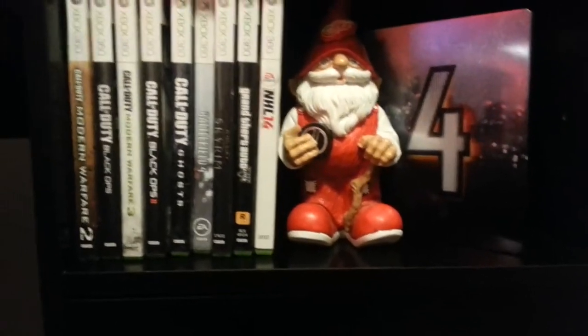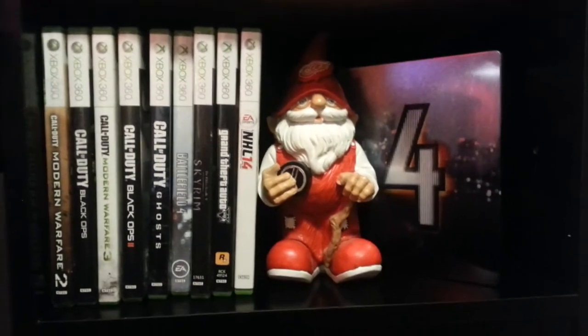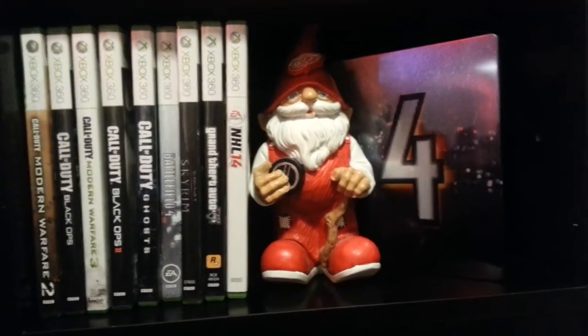Got a little sign that says 'Leave me alone, I'm busy pretending to work' — I love that. Then I got my Astro Forties with the mix amp. I take all the cords and throw them in here. Got my Elgato box right there and my Astro cables. Here's the slim game collection: MW2, Black Ops, MW3, Black Ops 2, Ghosts, Battlefield 4, Skyrim, Battlefield 5, and NHL 14, plus a Battlefield 4 Steelbook with a little Red Wings gnome.